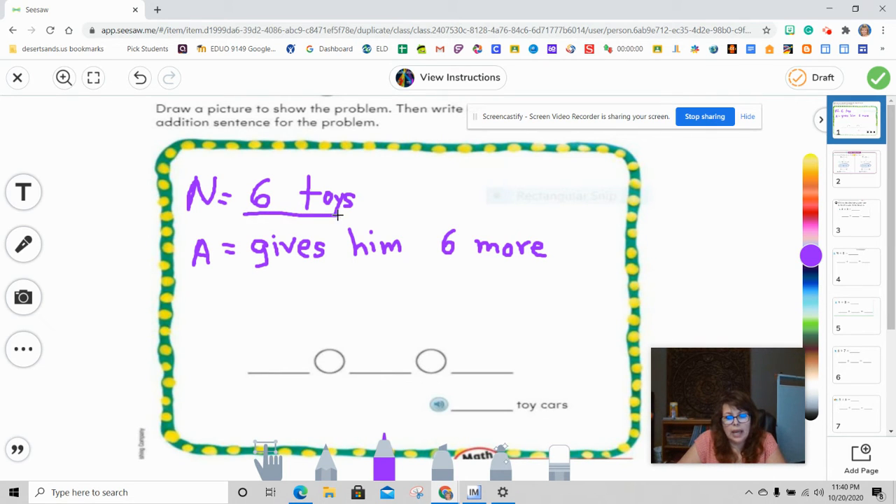We know that he had six toy cars to begin with, so I'm going to put six. Because Alicia gives him six more, and more means to add, we're going to put a plus sign and six. So we have six plus six. To find out the sum of those two addends, we put an equal sign — equal tells us that the next part is the sum, which is the answer.